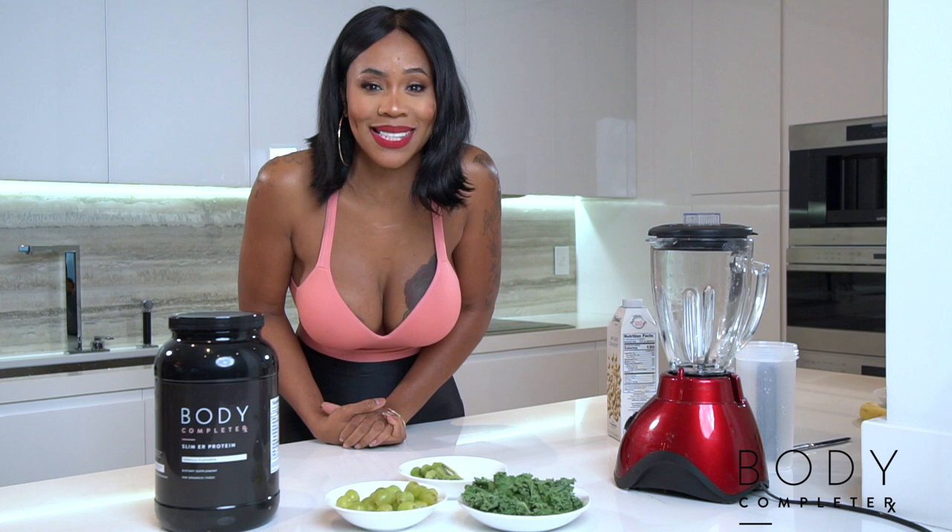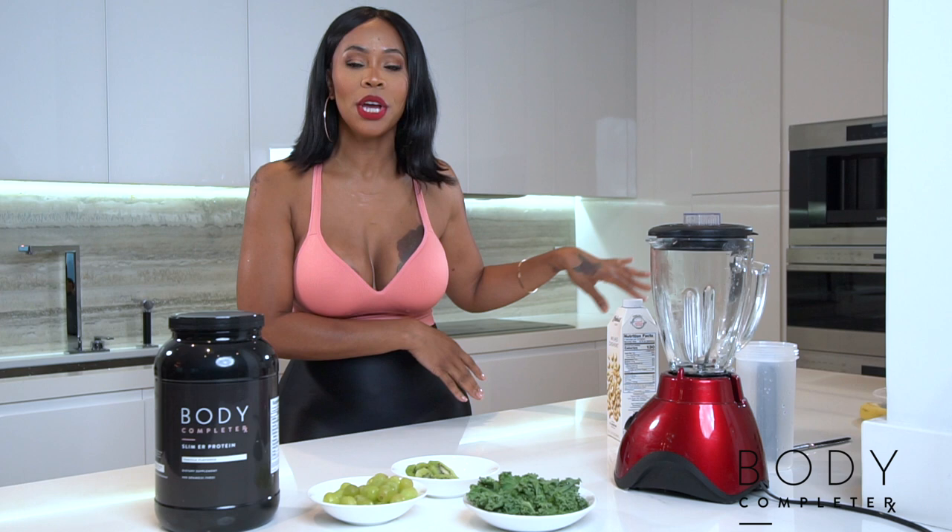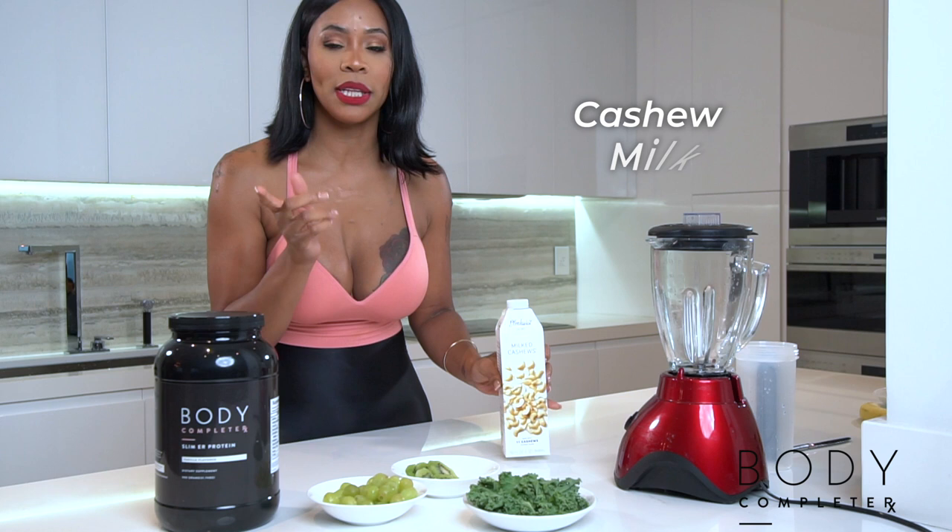Today we're going to have some delicious greens. We got some kale, some kiwi, and some green grapes. That's real simple — stuff that you have already in your refrigerator. We're going to make this very quick and very simple.